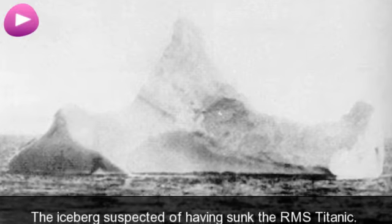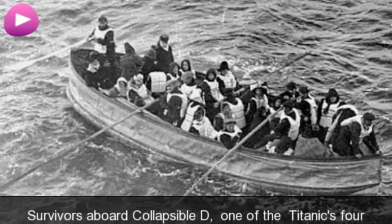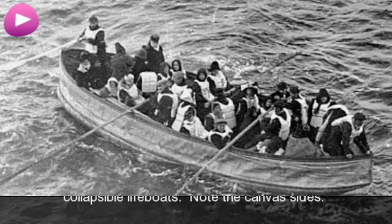The iceberg suspected of having sunk the RMS Titanic. Survivors aboard Collapsible D, one of the Titanic's four collapsible lifeboats. Note the canvas sides.